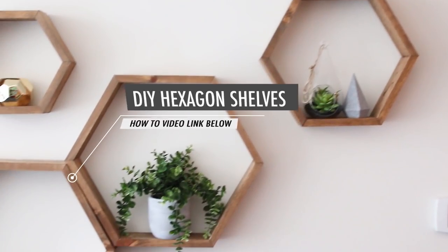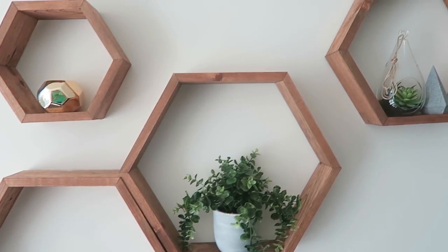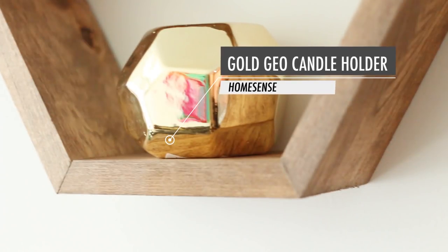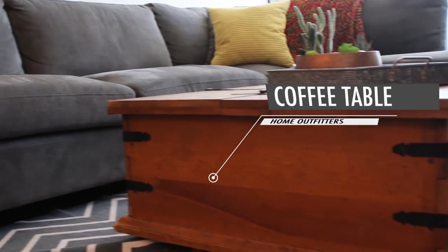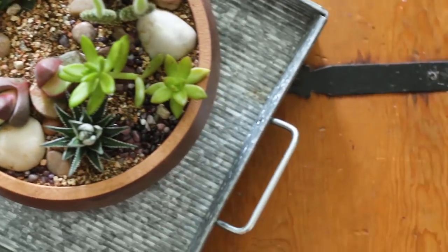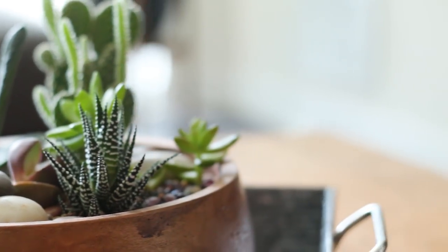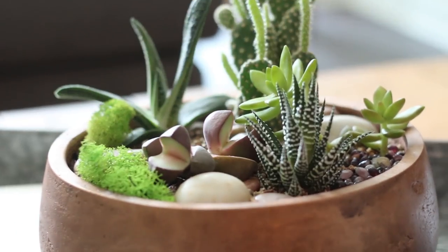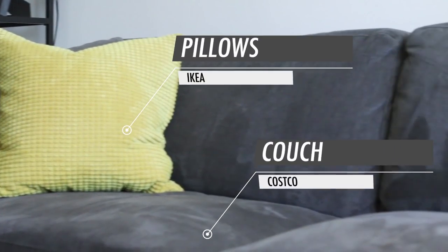The kitchen opens right up into the living room, which is probably my favorite room. First up we have the feature wall - these cute DIY hexagon shelves that Caitlin and I made for this collab. If you want to find out how to make them, I'll link the video down below and on screen. All the little trinkets on these shelves are from HomeSense. We got this really cute wooden chest coffee table from Matt's mom - it's a hand-me-down - with a tray from Target on top. This rug I got from Urban Outfitters. The couch is from Costco and these pillows are from IKEA.